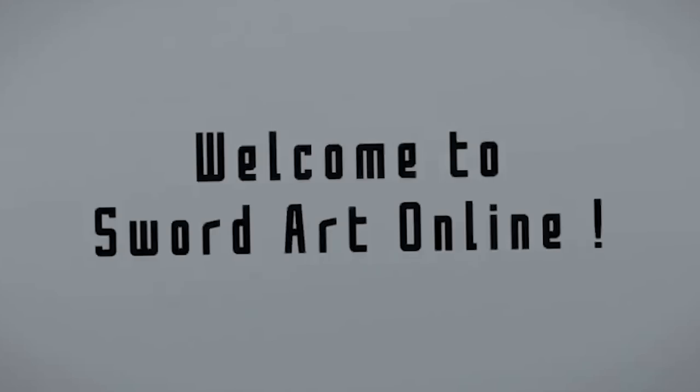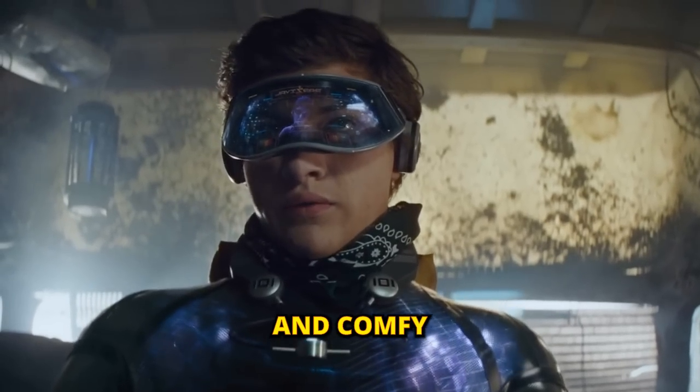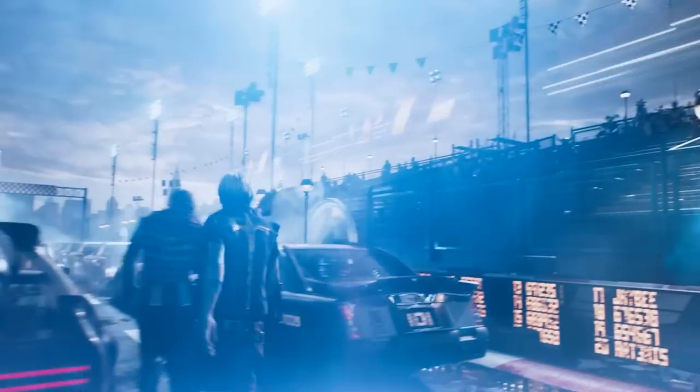I think most VR enthusiasts dream about total immersion while wearing compact and comfy headsets that don't skimp on visual quality. That dream seems distant, but it's becoming reality quicker than we thought — and one big leap in the right direction is this: the BigScreen Beyond.